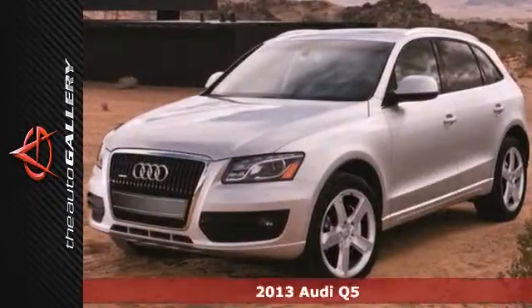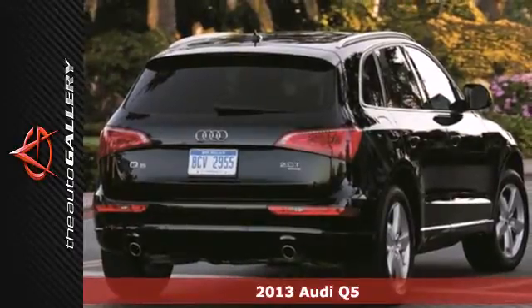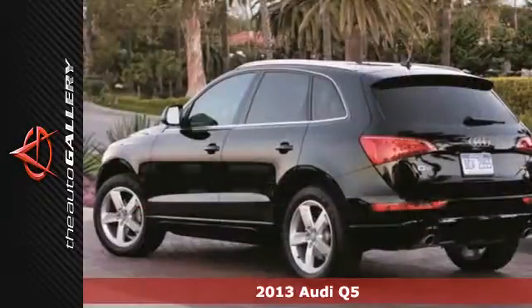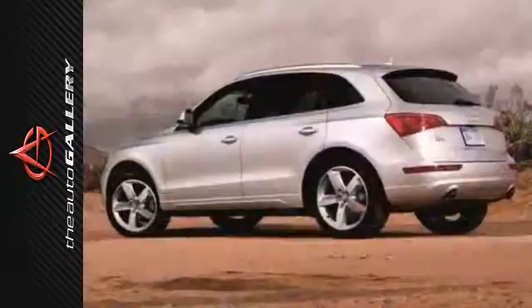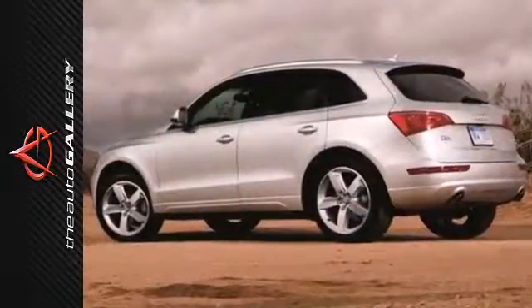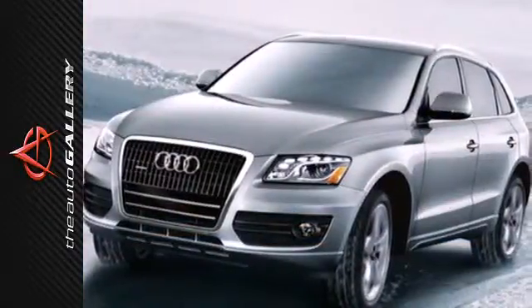It's a 2013 Audi Q5. This luxury crossover does an incredible job balancing luxury with a genuinely sporty character. It's packed with features that help make life easier, including keyless entry, steering wheel audio controls, and rain-sensing wipers.